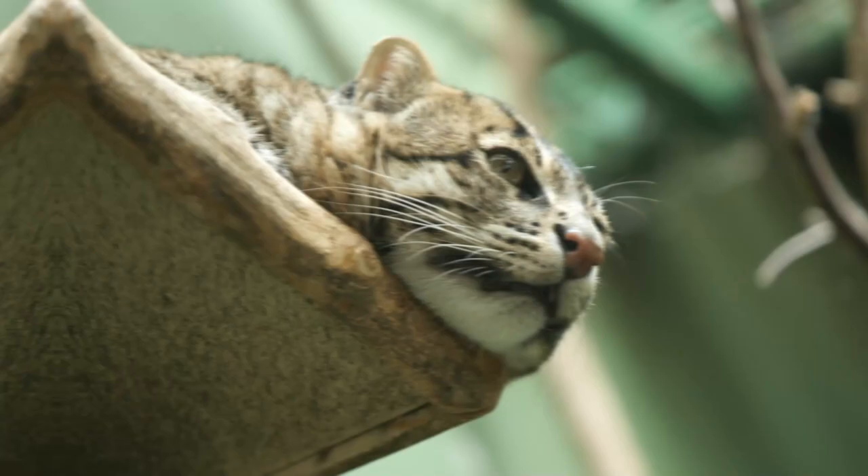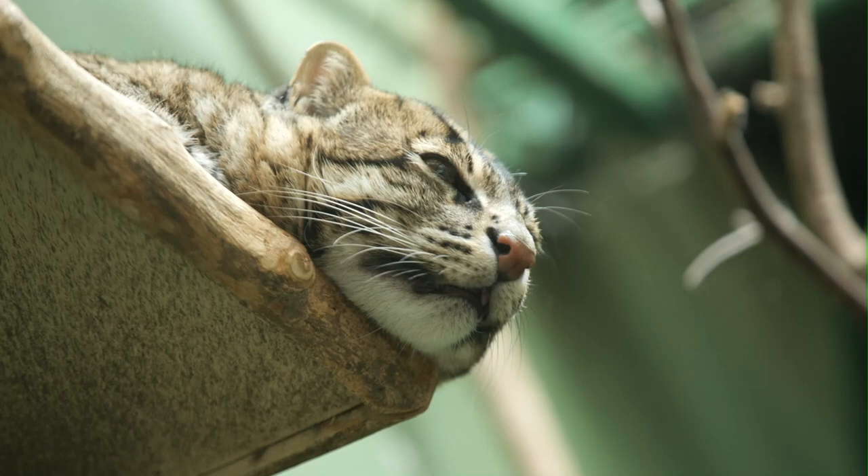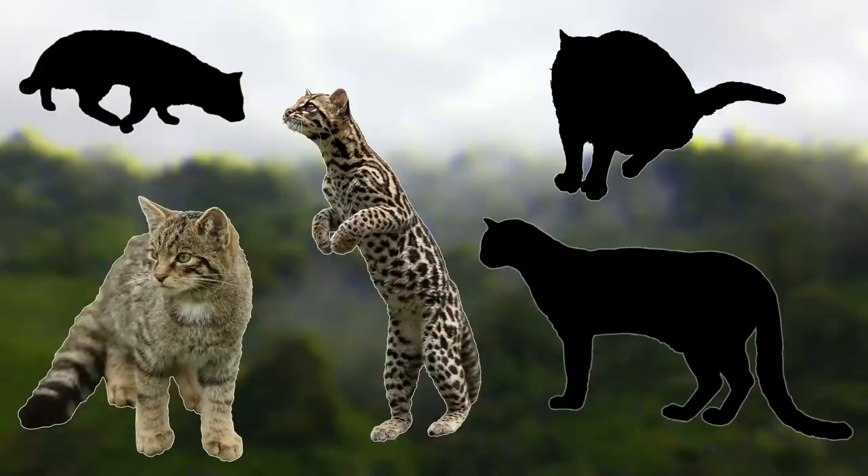This is a horrible way to treat such a specialised and interesting cat, and human greed is the only reason why they're being targeted. Hopefully in the coming years, more can be done to protect these cats, and they'll be king of the wetlands once again.